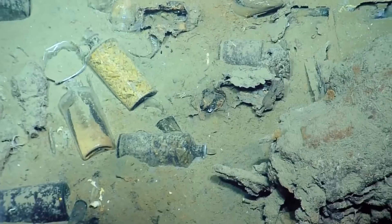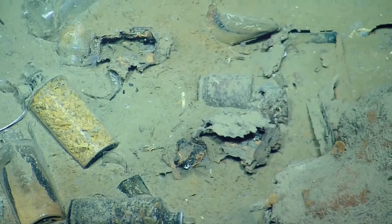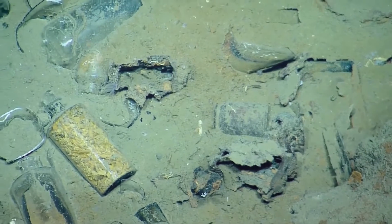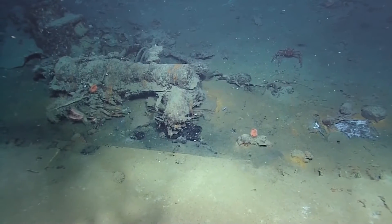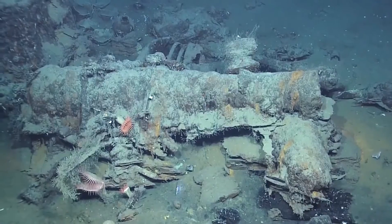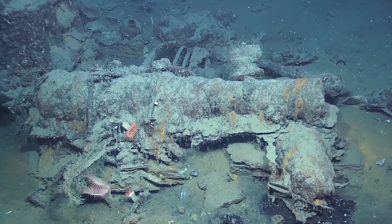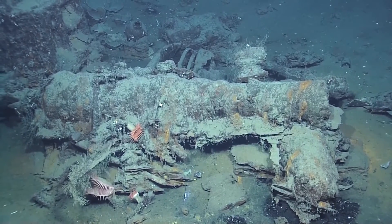And a bottle. Claire, what does that look like to you that's coming up? A cannon. Looks like a gun. But we had this conversation — once a cannon gets put on a boat, it's called a gun. Exactly. See, I listen.